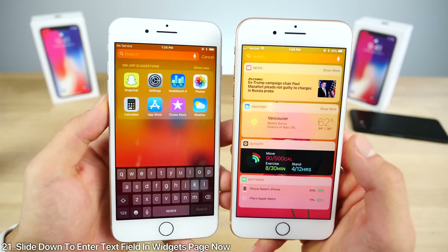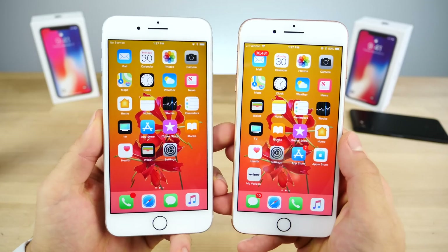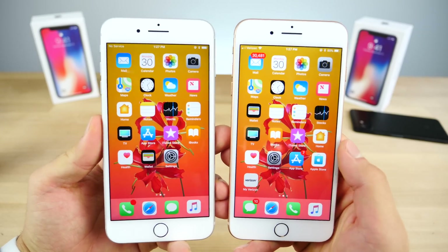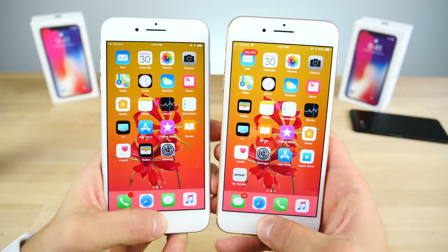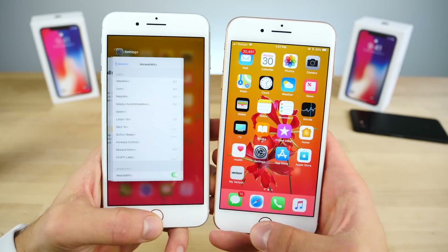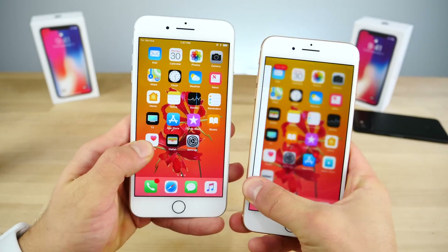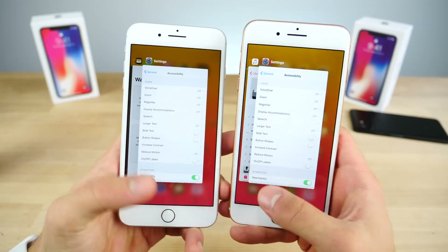Searching in the widgets view now has a different animation when clicking the text input area — it slides down with Reduced Motion enabled. You can also just slide right down to enter the text input field, which previously you couldn't do on 11.1. Something I definitely noticed as improved in 11.2 is that access to the app switcher is much faster — almost twice as fast when clicking the button, though the gesture from the side is still the same speed.